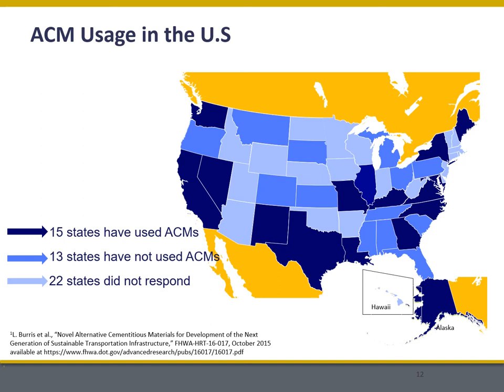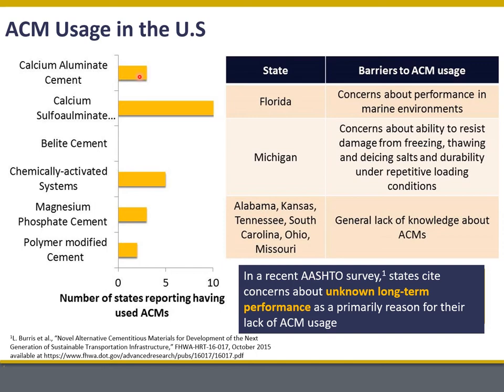In a recent Federal Highway Administration project, we surveyed states around the U.S., and that was one of the significant barriers identified. About half of the states that responded said they had used ACMs and about half had not. Of those that had used ACMs, they had used a range including calcium aluminate, calcium sulfo aluminate, alkali-activated systems or geopolymers, magnesium-based cements, and polymer-modified cements. Of the states that responded about barriers to ACM usage, a lot of the concerns have to do with performance — specifically long-term performance — and an inability to take that leap because of the risk associated with how these materials would perform in the long run.